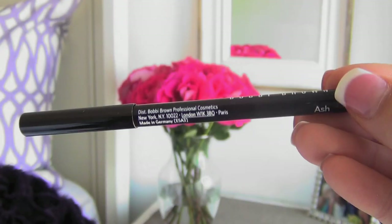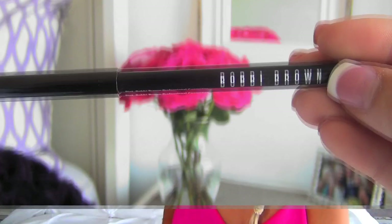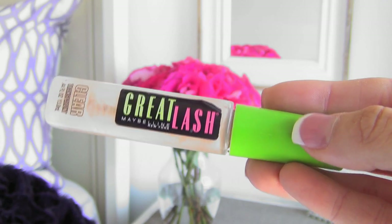The next step is filling in my eyebrows. I don't fill them in a lot because they're already a lot darker than my natural hair color, so the color I use is actually a little bit lighter than my eyebrows. Over top I use the Great Lash by Maybelline in the color Clear — I just brush this over my eyebrows to keep them in place.